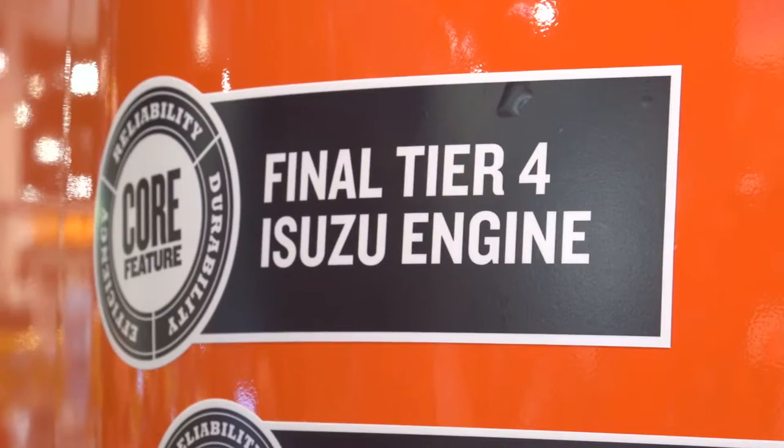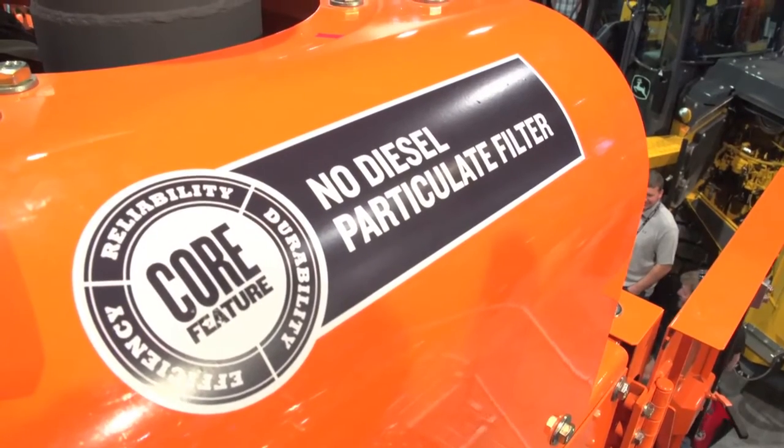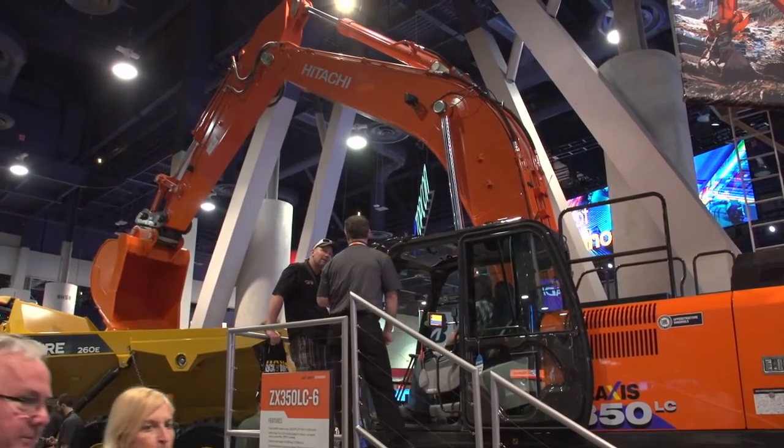We also show all of our machines as being Final Tier 4, and so we're not having to have a DPF filter in our system anymore. Unlike a lot of the other competitors and how we were at interim Tier 4, it's actually a simpler design now without having the DPF filter — a little easier for the contractor, one less item for maintenance down the road.